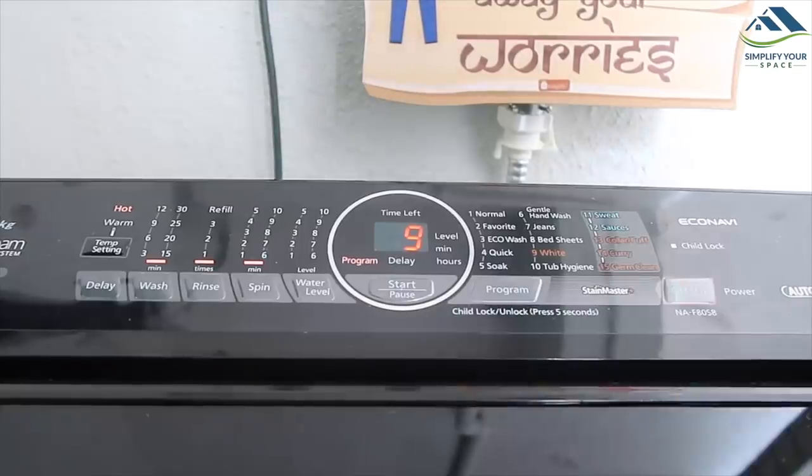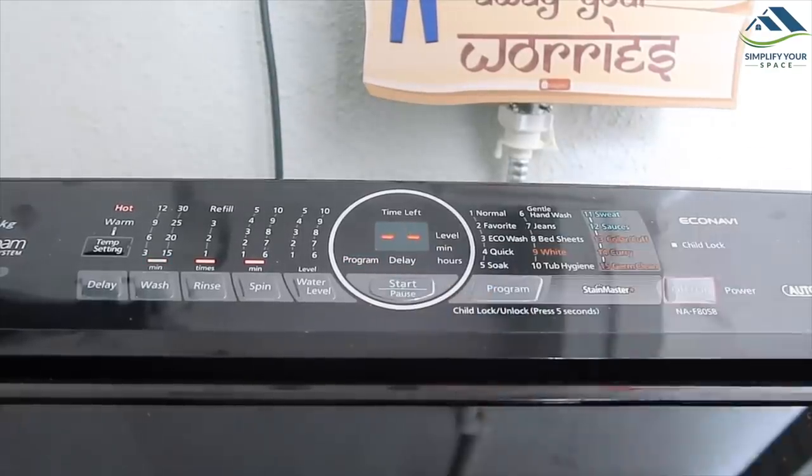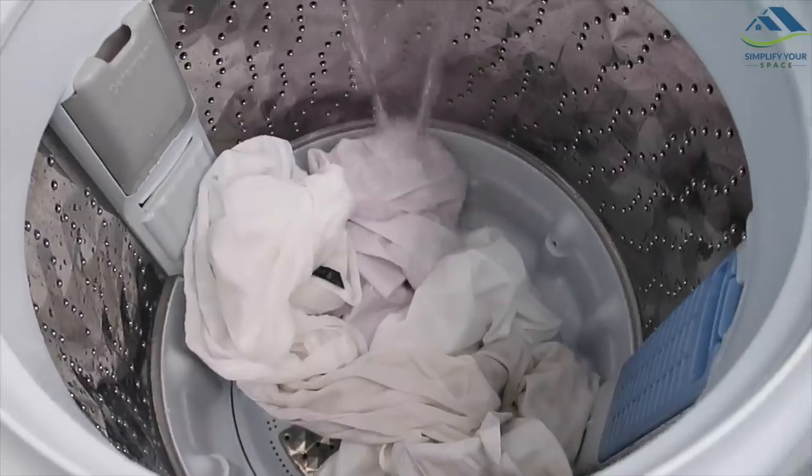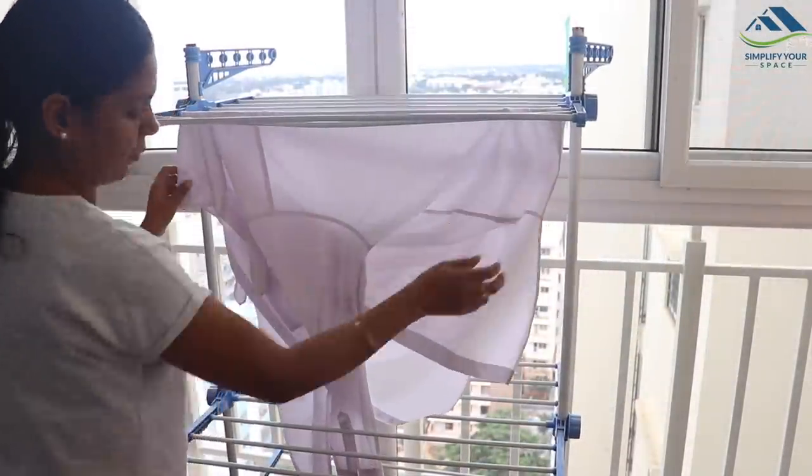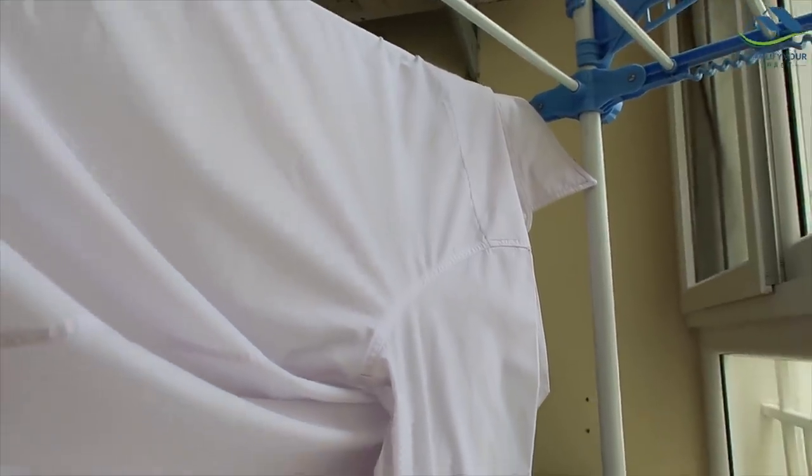Whites are difficult to wash, and this machine has a specially designed mode to clean whites using combined hot and cold cycles to remove stubborn stains and dirt thoroughly. This should be helpful for those who prefer whites or for those who have white uniforms — hopefully my son's spills will be a little easier to handle!